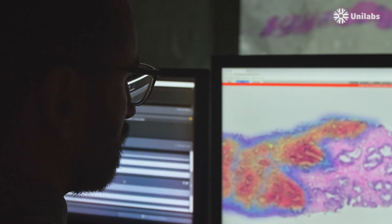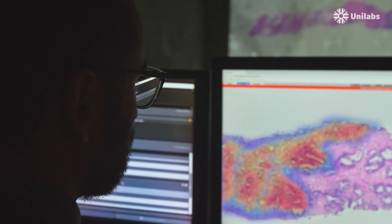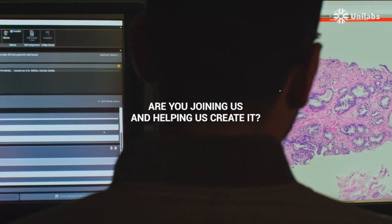This is how we see the future of pathology. Are you joining us and helping us create it?